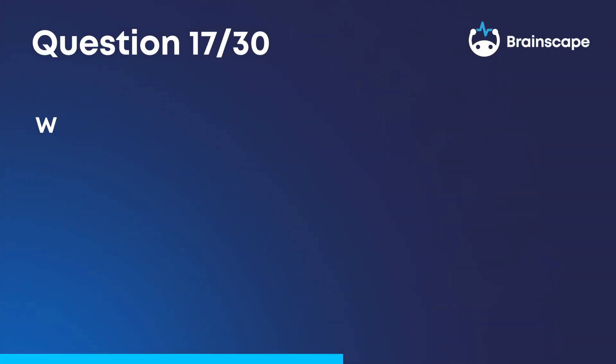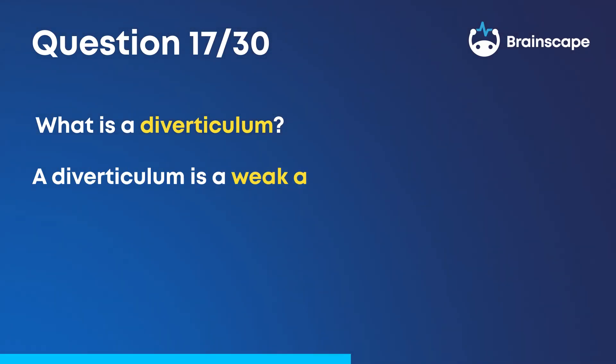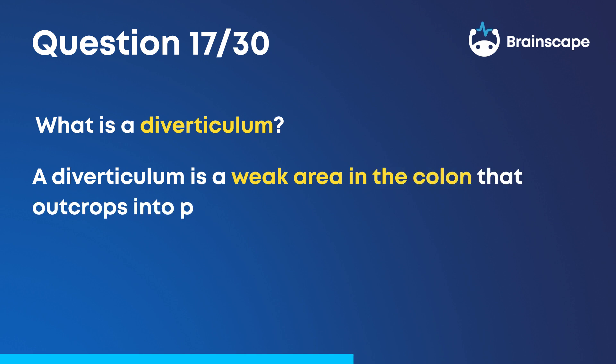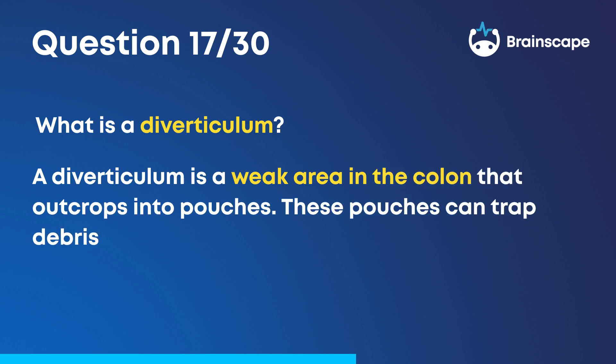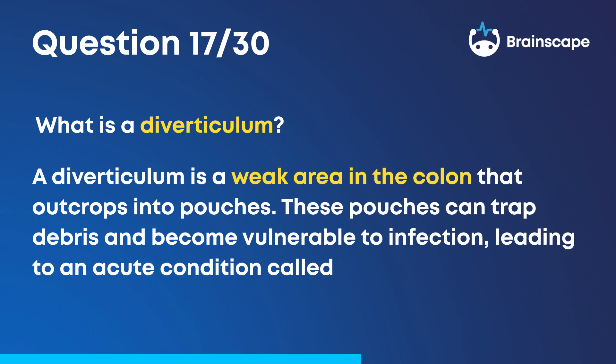Question 17. What is a diverticulum? A diverticulum is a weak area in the colon that outcrops into pouches. These pouches can trap debris and become vulnerable to infection, leading to an acute condition called diverticulitis.